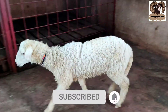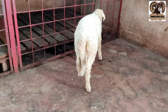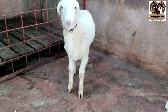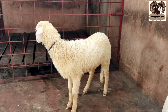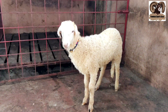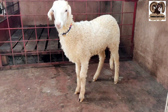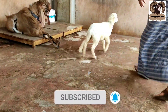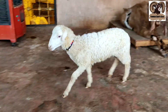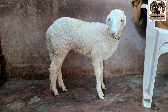Second, this is a female Rampuri. This is a pure Rampuri female. The age is around 3 months. The price is ₹4,400. She is super active. If you take her at this age, it will be better.